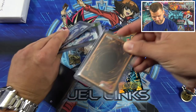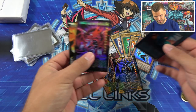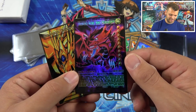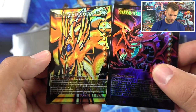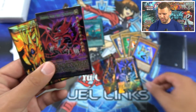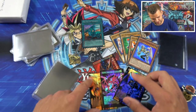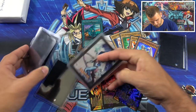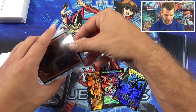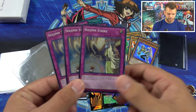Next one — this is actually pretty exciting. We got Obelisk the Tormentor, the Eye of Timaeus, Slifer the Sky Dragon — that's sweet — and then the Winged Dragon of Ra! Slifer the Sky Dragon and Obelisk the Tormentor — too cool! We got a couple more here — very cool Nick, Oricas!